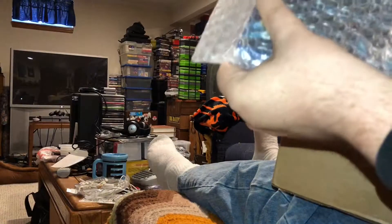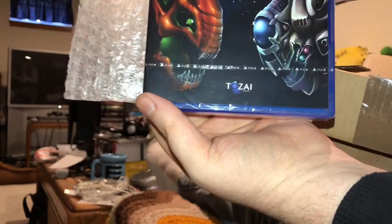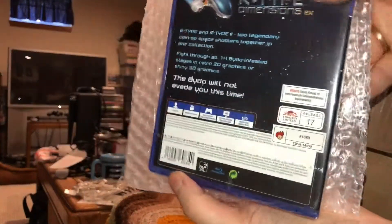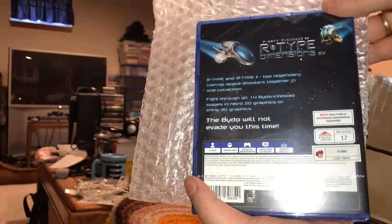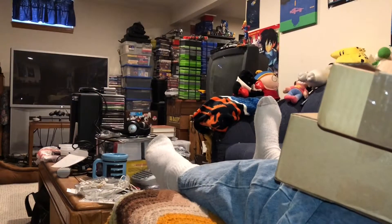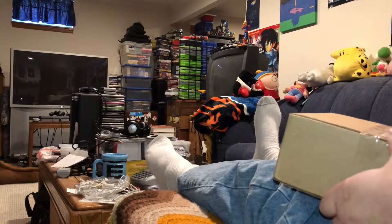Let's see what we got in this first package. It is R-Type Dimensions X. This was released by Strictly Limited Games. This is the first thing I have ever bought from Strictly Limited. I'm usually an LRG kind of guy, but for an R-Type game, I thought I would break out of the mold a little bit. Although this one took a while to get here because, unlike Limited Run Games, they are based in Europe. So, good things come to those who wait, I guess.